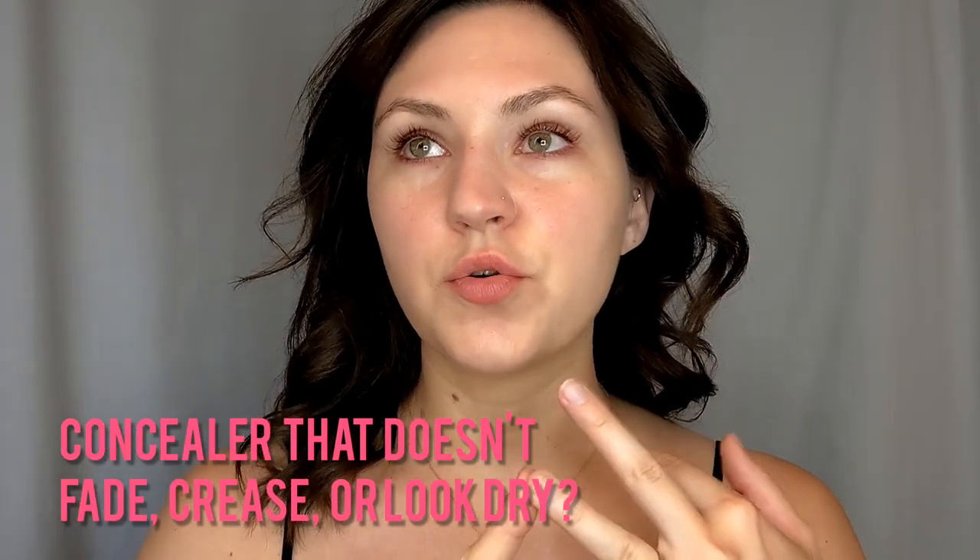So someone wanted to know a concealer that doesn't fade, crease, or look dry. And I think a lot of people run into this where things just really exacerbate the texture under your eyes, or they tend to move around and fill in on those little lines immediately under your eyes. Using any type of a really radiant or creamy concealer is a recipe for disaster for me, as it will tend to settle in those lines and almost highlight textural issues.